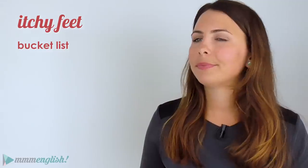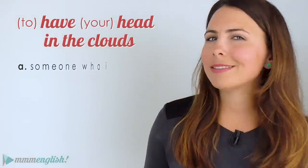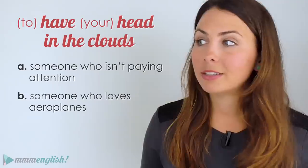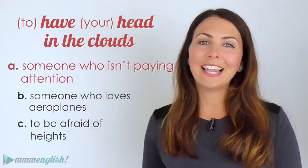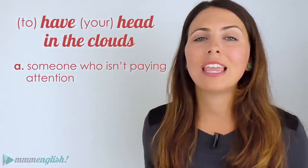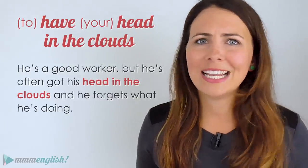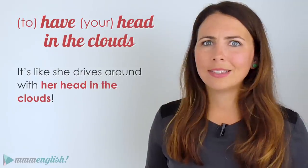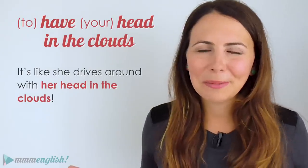What places are on your bucket list? Oh, that's another idiom right there! Now, what if I said you have your head in the clouds? Is that someone who isn't paying attention, someone who loves aeroplanes, or is it to be afraid of heights? If your head is in the clouds, you're dreamy, distracted, and thinking about other things — your mind is elsewhere and you're not paying attention. For example: 'He's a good worker but he's often got his head in the clouds and forgets what he's doing' or 'Ashley's a terrible driver — it's like she drives around with her head in the clouds.'